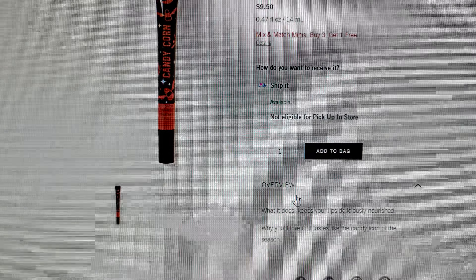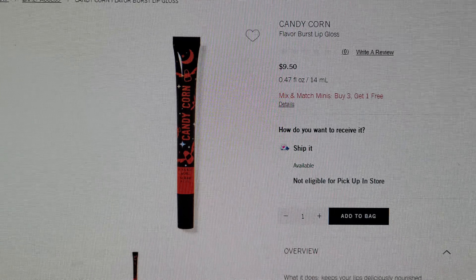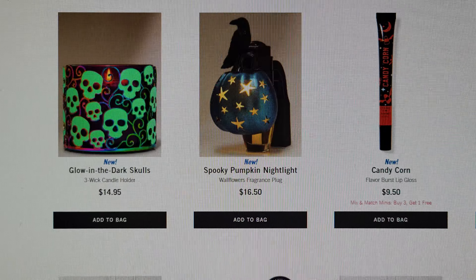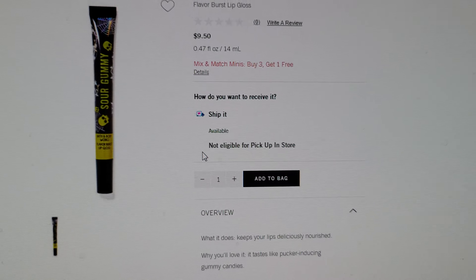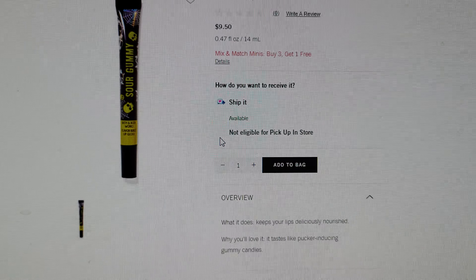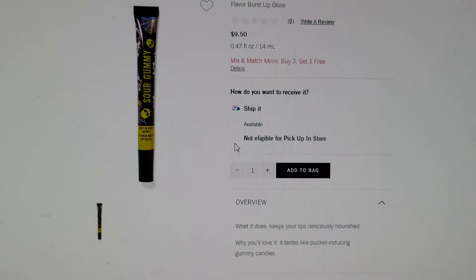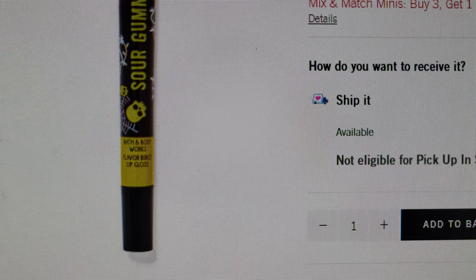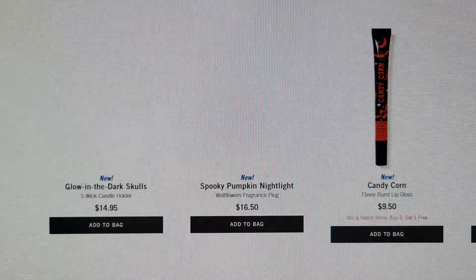There's also Candy Corn Flavor Burst Lip Gloss — it's going to probably taste like candy corn, the icon of the season. And also Sour Gummy lip gloss: keeps your lips deliciously nourished and tastes like pucker-inducing gummy candies — $9.50. I cannot wait to see these in store.